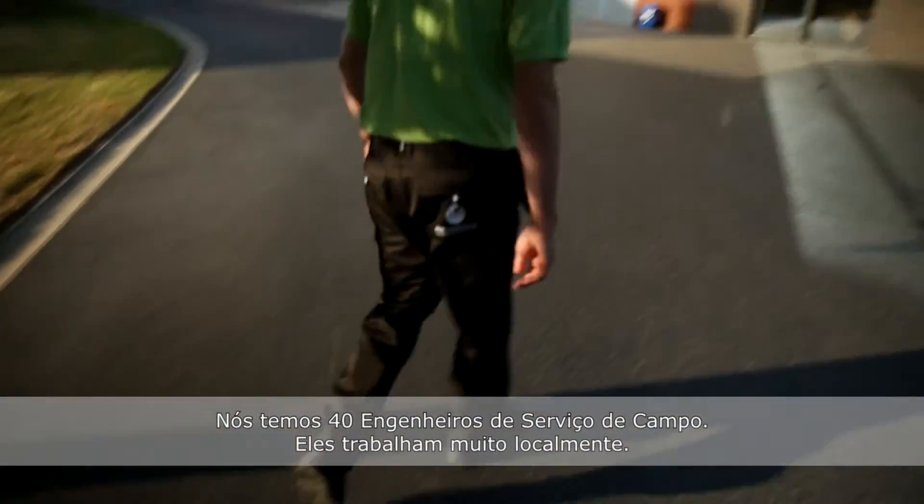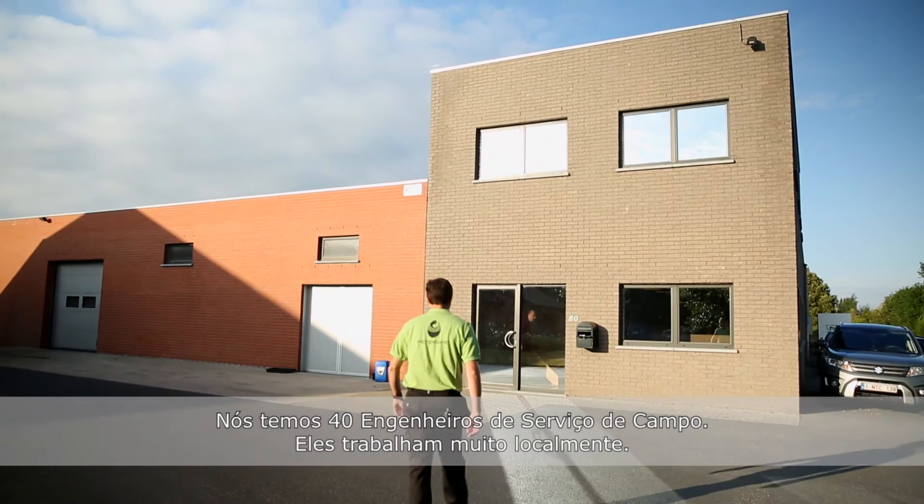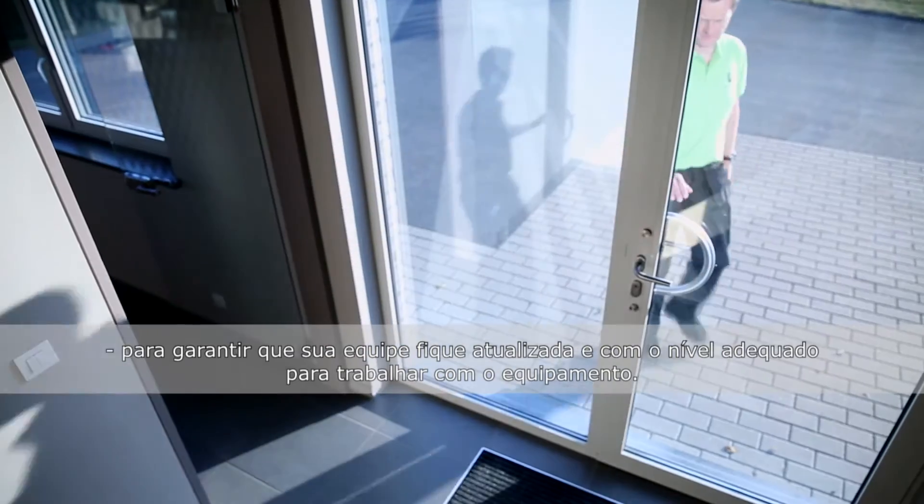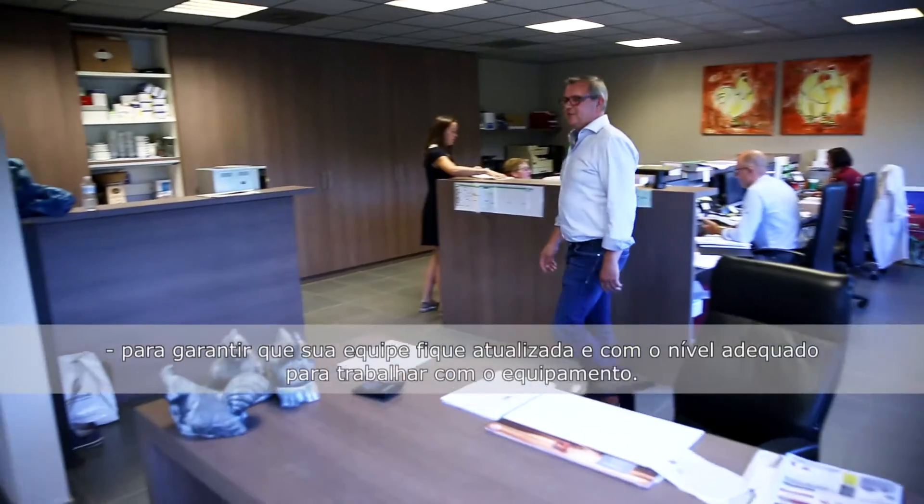We have 40 field service engineers that are very local. On a regular basis we will come to your hatchery within the operational external program to make sure that your staff keeps up to date and keeps at the right level to work with the equipment.